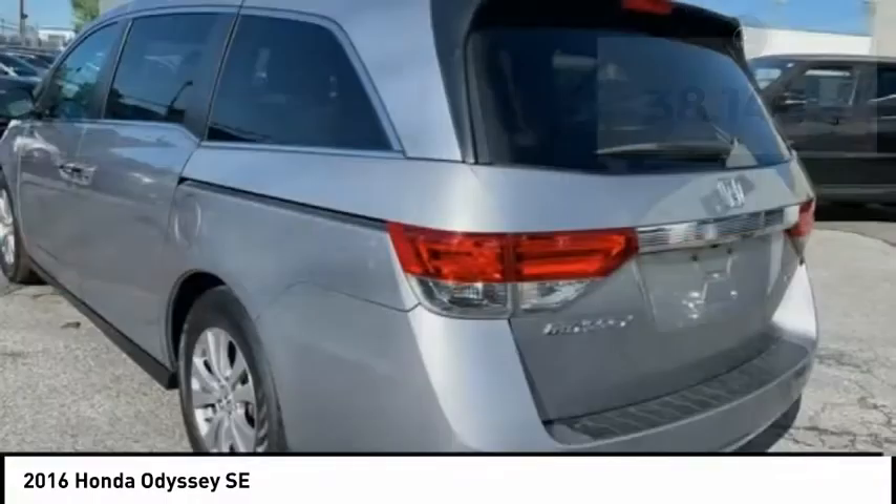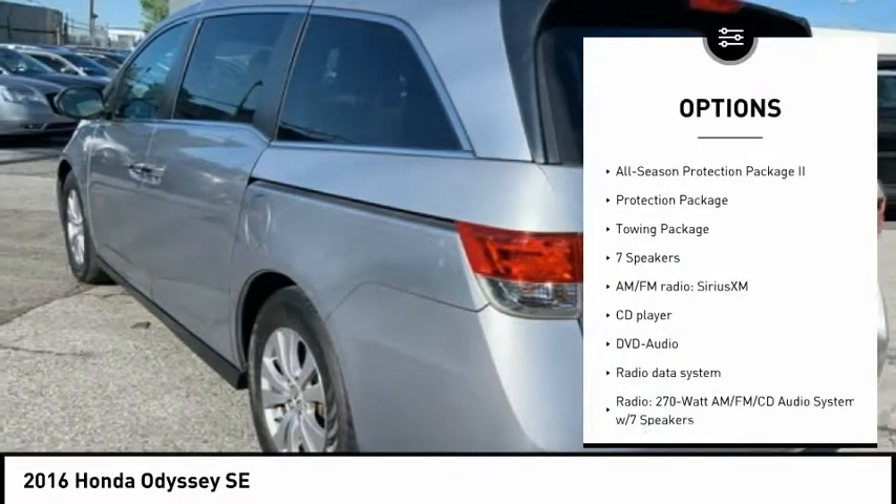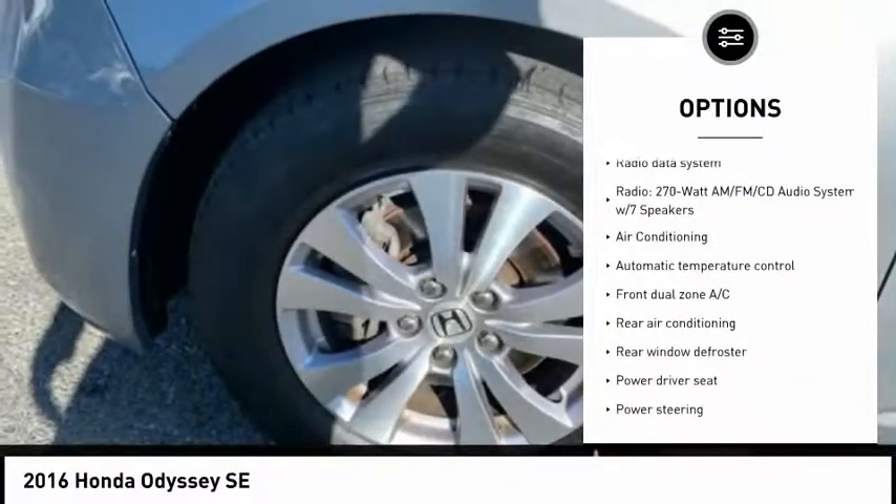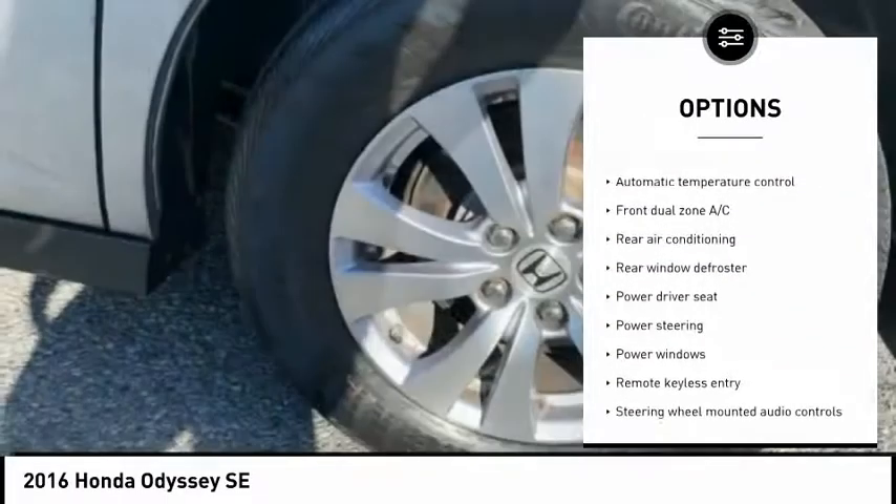Here are some of this vehicle's great options: traction control, power passenger seat, air conditioning, dual airbags, power steering, 4-wheel disc brakes, and electronic stability control.